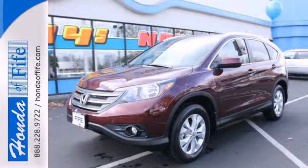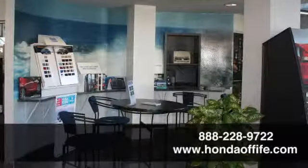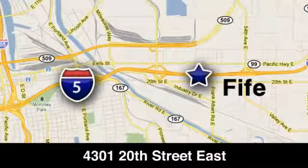Come in for a test drive today. Call, click, or stop in to Honda of Fife today. We're conveniently located at 4301 20th Street East in Fife, Washington, right on I-5.